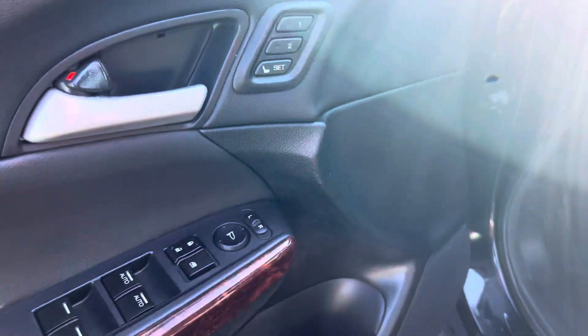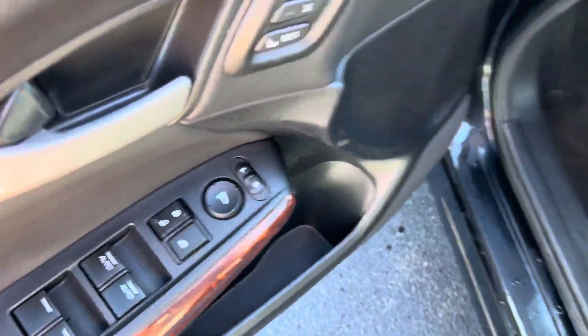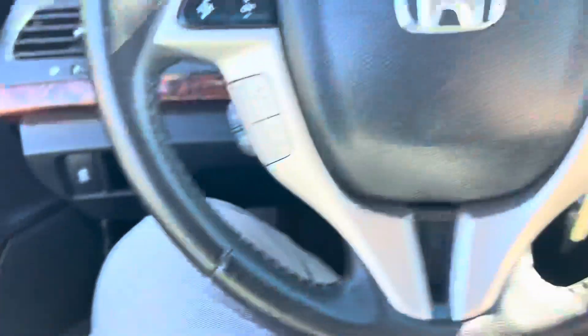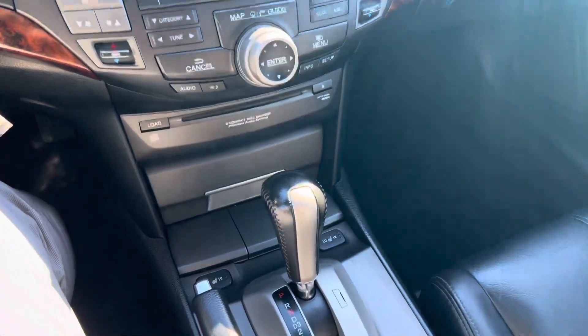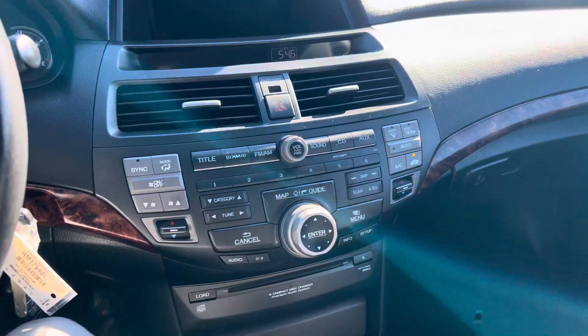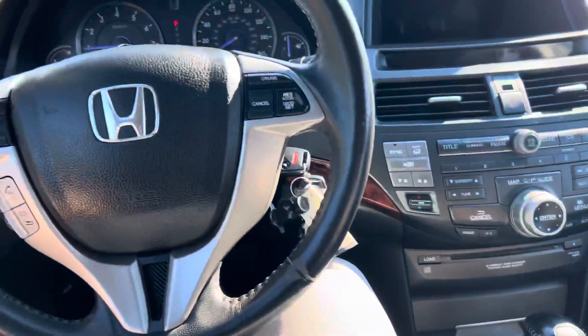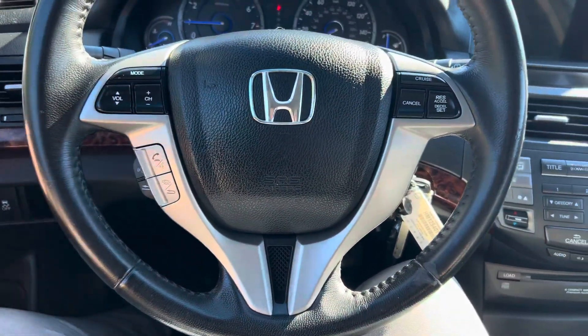You've got memory seating in this Crosstour, power windows, lock and unlock buttons, and mirror controls. Let's take a look at the interior. You've got heated seats in this vehicle as well, Bluetooth audio, backup camera — all that good stuff. Cruise control on the leather-wrapped steering wheel, and you have your volume controls right here as well.